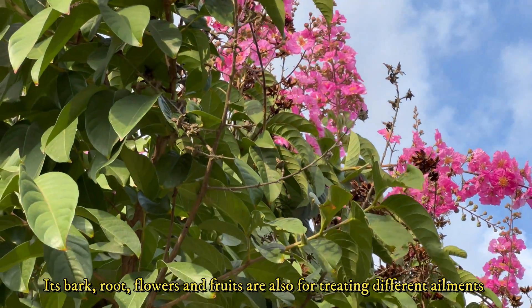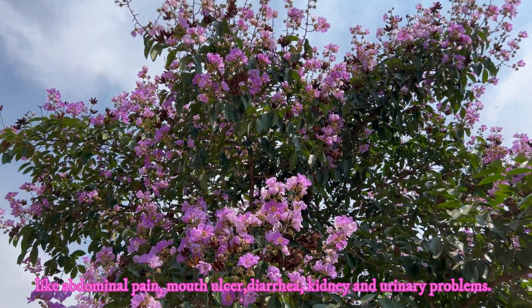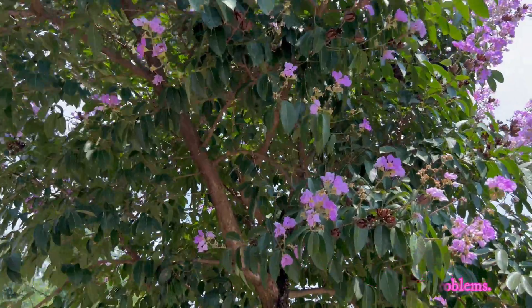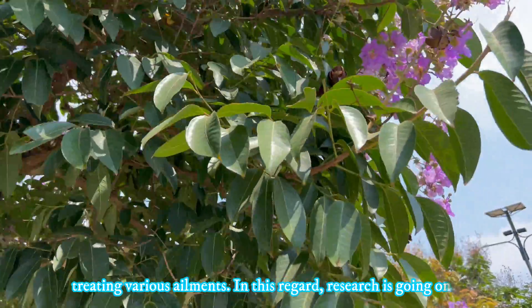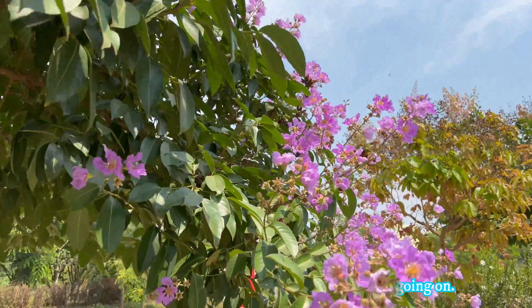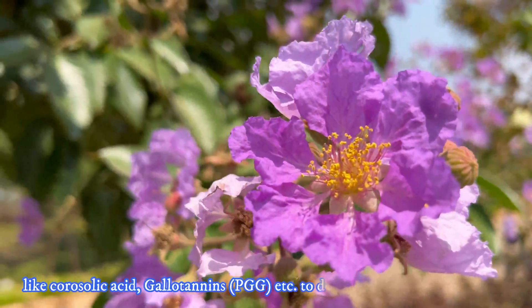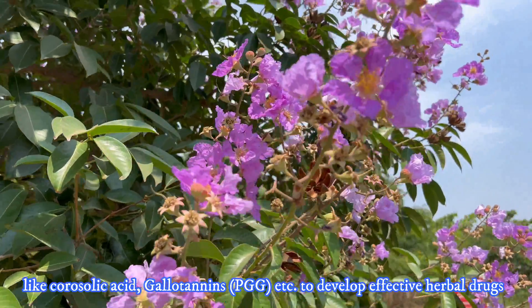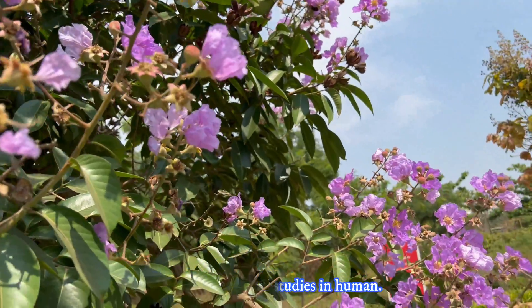Its bark, root, flowers, and fruits are also used for treating different ailments like abdominal pain, mouth ulcers, diarrhea, and kidney and urinary problems. Thus, the species has high potential to develop herbal drugs for treating various ailments. In this regard, research is ongoing. Researchers are trying to isolate its associated bioactive components like corosolic acid, gallotannins, etc., to develop effective herbal drugs after proper clinical studies in humans.